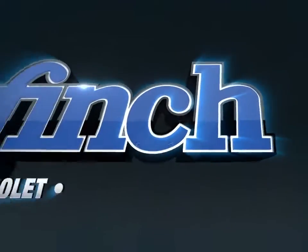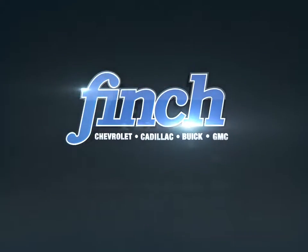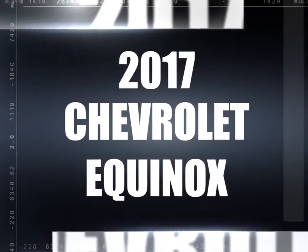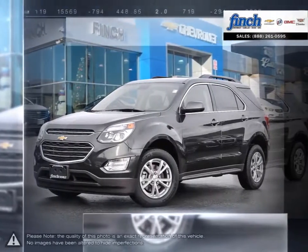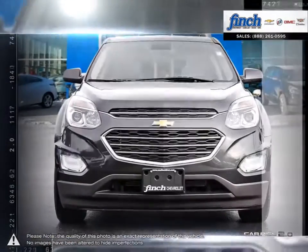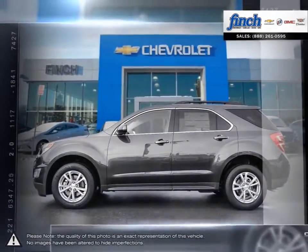Welcome to Finch Chevrolet. Today we're looking at a 2017 Chevrolet Equinox. The Equinox Crossover SUV combines fuel-efficient performance with SUV utility so you can enjoy the best of both worlds. Pulling ahead has never been so simple.